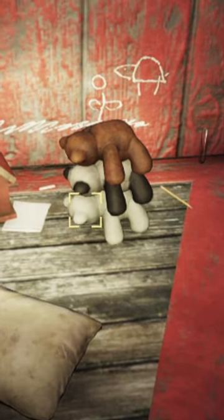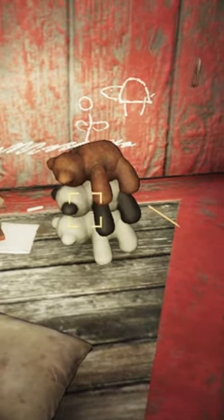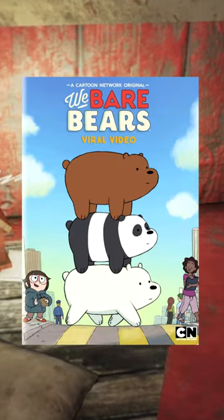It's a polar bear, a panda bear, and a grizzly bear, and if you have watched Cartoon Network you'll know that this is a reference to the cartoon We Bare Bears.